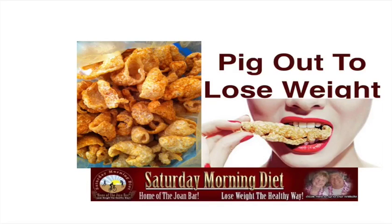This video we're calling it Pig Out to Lose Weight. It's a way to stop struggling in your weight loss goals.